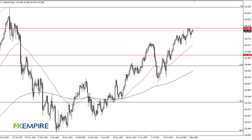From FX Empire, this is Chris taking a look at Dollar-Yen. You can see we continue to see buyers on these little dips, and I do think that eventually we go looking towards 147.80, which is where we have seen a massive amount of resistance. Once we break through there, it opens up 150 — I don't see how we don't get there, quite frankly. Ultimately, this is a scenario where the market will continue to see value in dips.